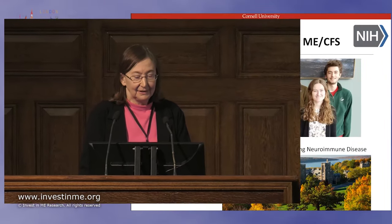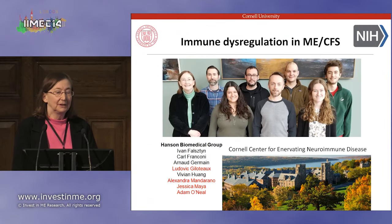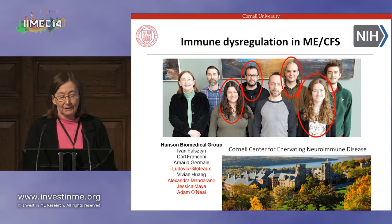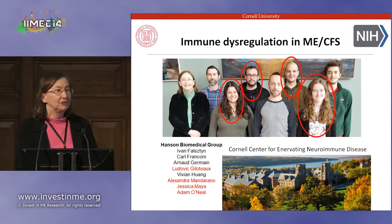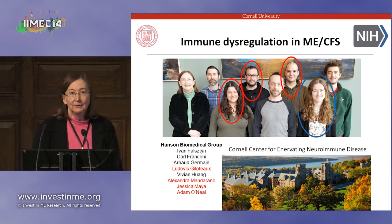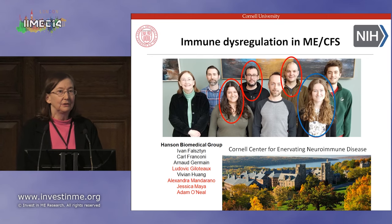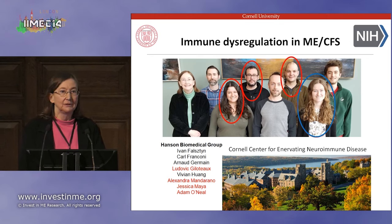I'd like to start with my acknowledgments. You see here pictured the people in my lab who work on ME-CFS, and these are the people whose work I'm actually going to be talking about today. I'd like to also mention that Alex Mandarano is at the meeting and gave a talk in the Young Investigators meeting earlier this week. This work was supported partially by NIH, but also by a private donor and by Cimarron Research Foundation.